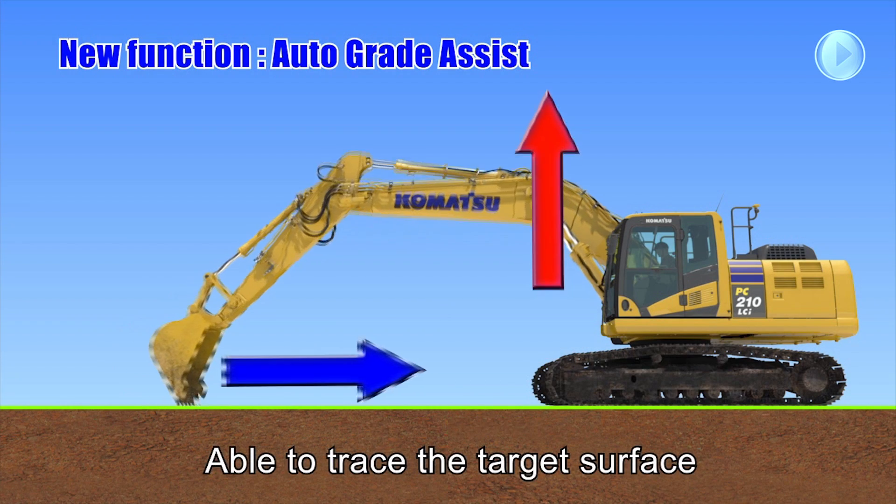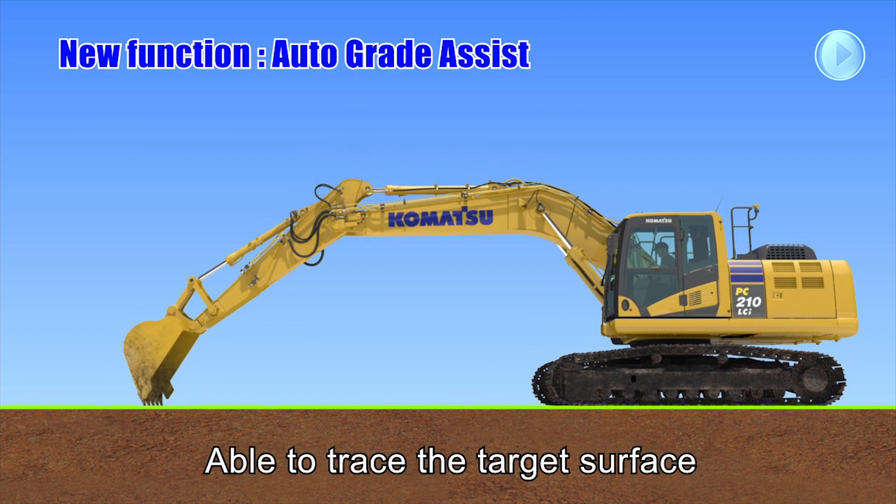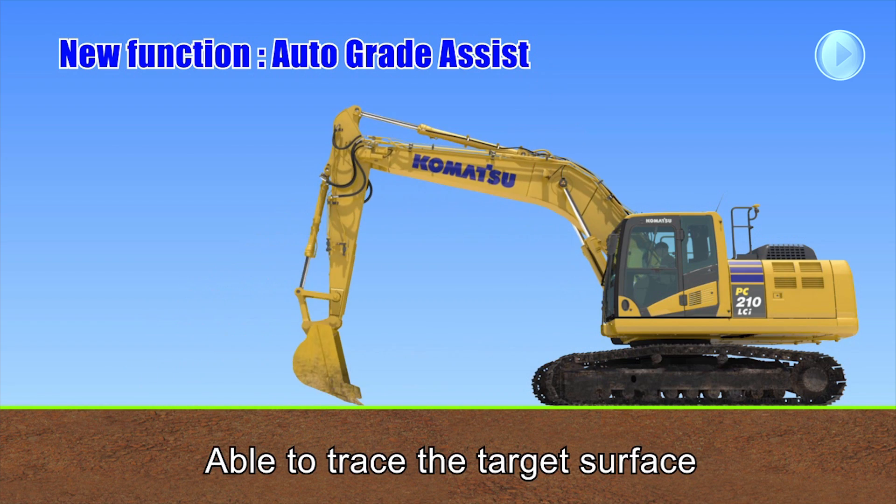This world-first machine control technology includes two key selectable functions: Auto Grade Assist and Auto Stop Control.